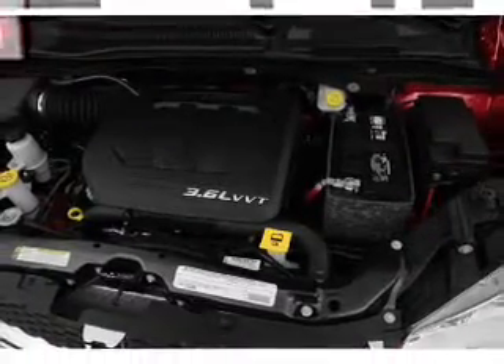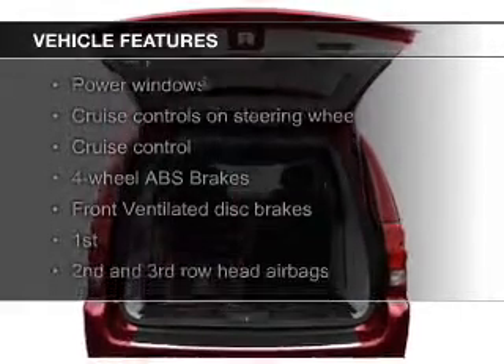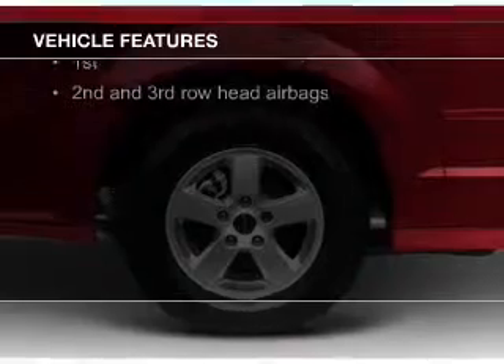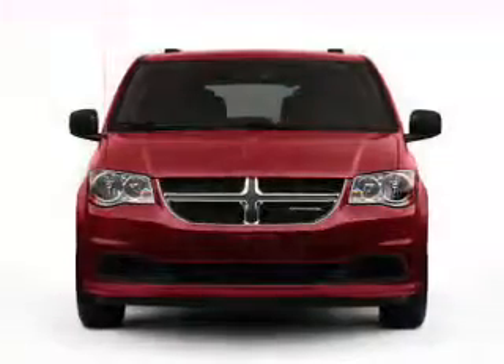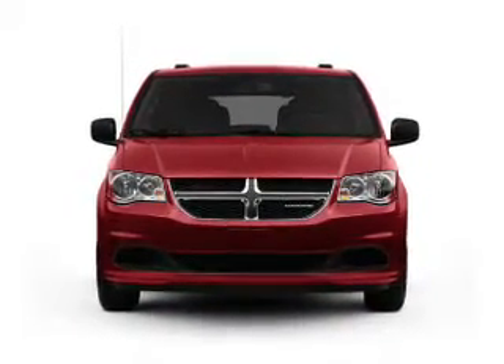The features include Sirius XM satellite radio, digital audio input, an auxiliary input, dual temperature control, a tilt and telescopic steering wheel, a spoiler, cruise control, keyless entry, split rear seats, and a trip computer.